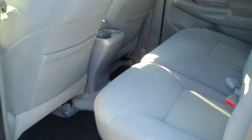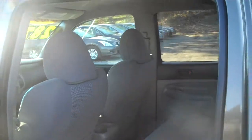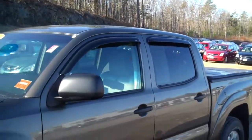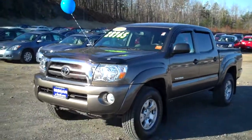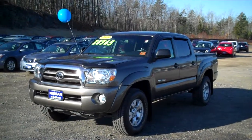Plenty of room in the back for three full-size adults. If you're in the market for a TRD Tacoma, then you know what this is — this is the right one. Come down to Nissan of Saco and check it out. Look us up online at NissanofSaco.com.